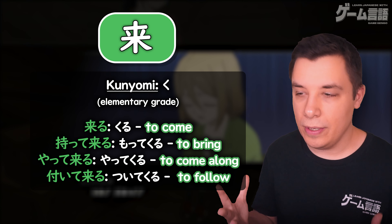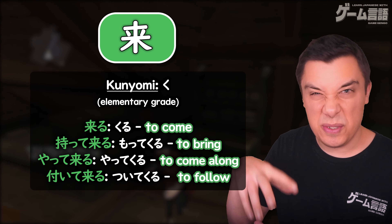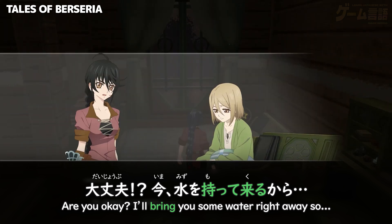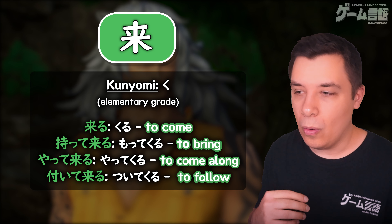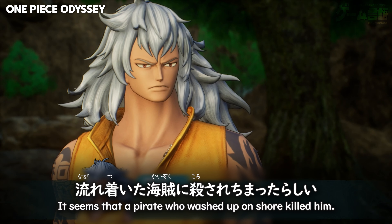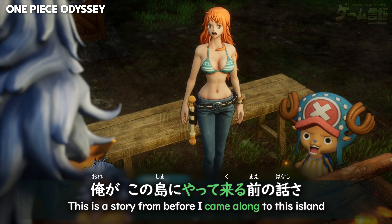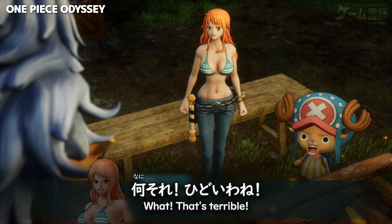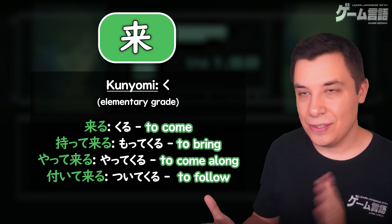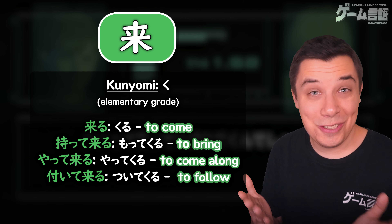You'll also see ku used in other words like motte kuru, to bring — that would be literally to take and to come, to bring something. Or yatte kuru, to come along. Or tsuite kuru — tsuku is to attach, kuru is to come, so to attach and to come means to follow.